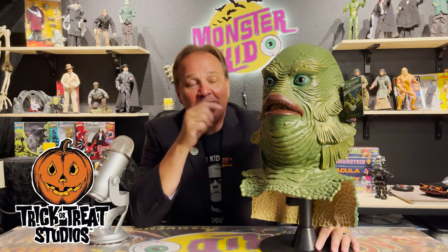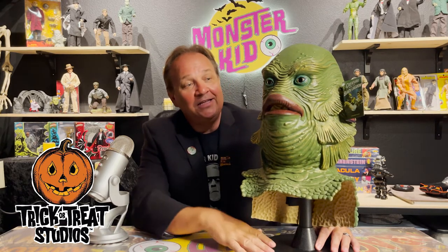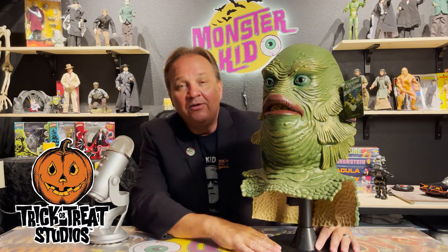The Creature from the Black Lagoon is my favorite Universal Monster, so when I saw this online I was just blown away — I had to have it. But I had no idea it would look this great in person, because usually when you see things online and then get them in person it's two different things. But this mask delivers, and it's just fantastic. In my opinion, money well spent.